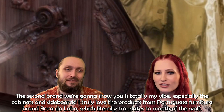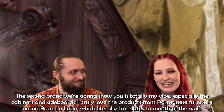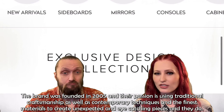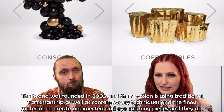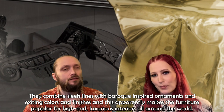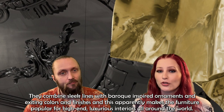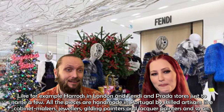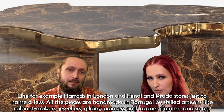The second brand is totally my vibe, especially the cabinets and sideboards. I truly love the products from Portuguese furniture brand Boca do Lobo, which literally translates to 'Mouth of the Wolf.' The brand was founded in 2005 and their passion is using traditional craftsmanship as well as contemporary techniques and the finest materials to create unexpected and eye-catching pieces. They combine sleek lines with baroque-inspired ornaments and exciting colors and finishes, making the furniture popular for high-end luxurious interiors worldwide — including Harrods in London and Fendi and Prada stores. All pieces are handmade in Portugal by skilled artisans including cabinet makers, jewelers, gilding painters, and lacquer painters.